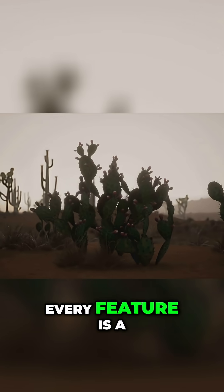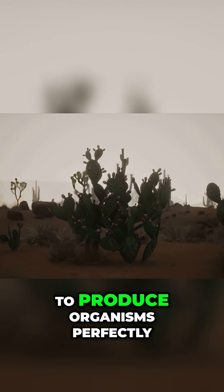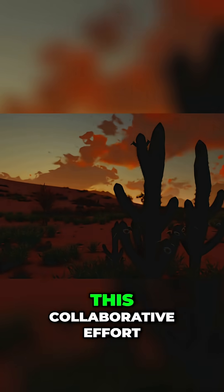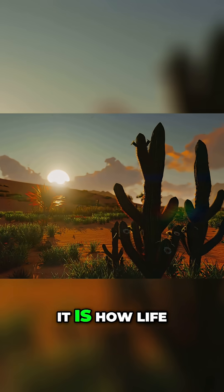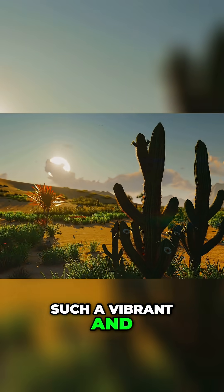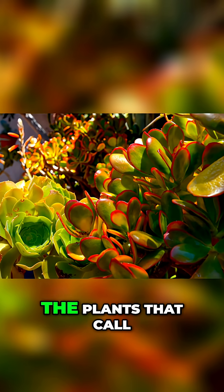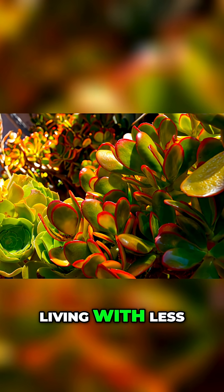Every feature is a calculated trade-off, a testament to the power of natural selection to produce organisms perfectly adapted to thrive against all odds. This intricate dance of life, this collaborative effort, is the desert's deepest secret. It is how life, in all its forms, has managed to paint such a vibrant and enduring masterpiece on a canvas of scarcity. Our journey through the world's arid lands reveals a profound truth: the plants that call this place home are not merely surviving — they are masters of living with less.